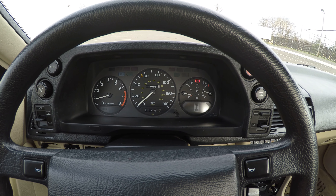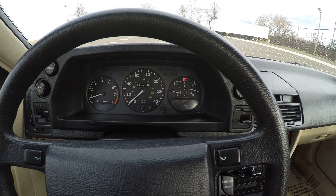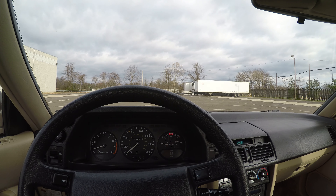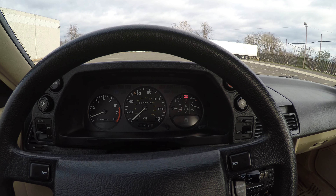This vehicle is a technological marvel of the Japanese automotive industry. It features so many options that most vehicles today do not have. Let me show you just some of them.